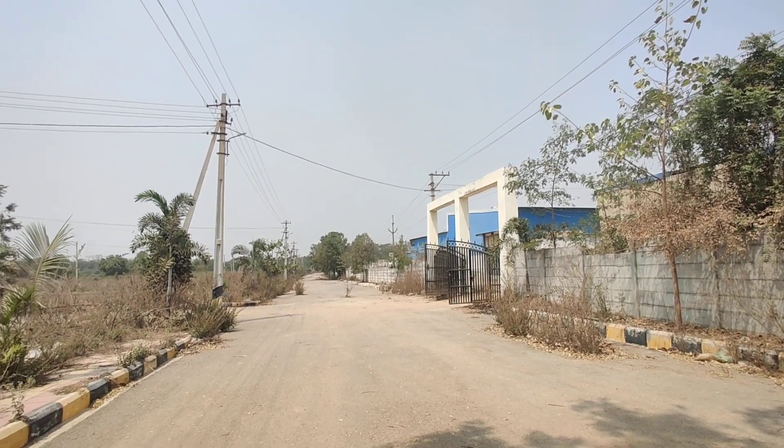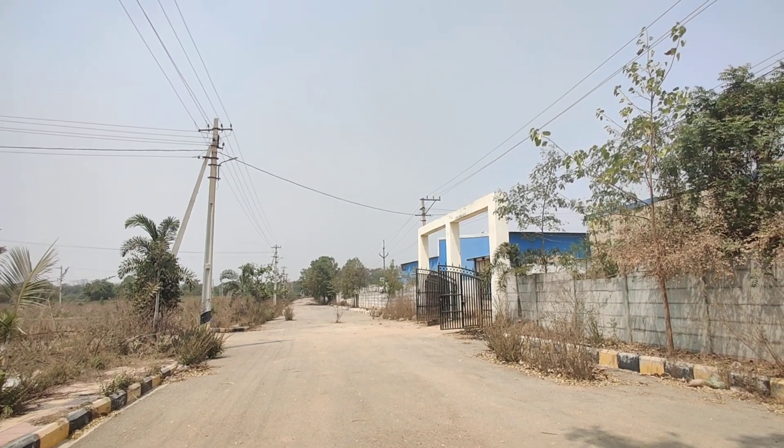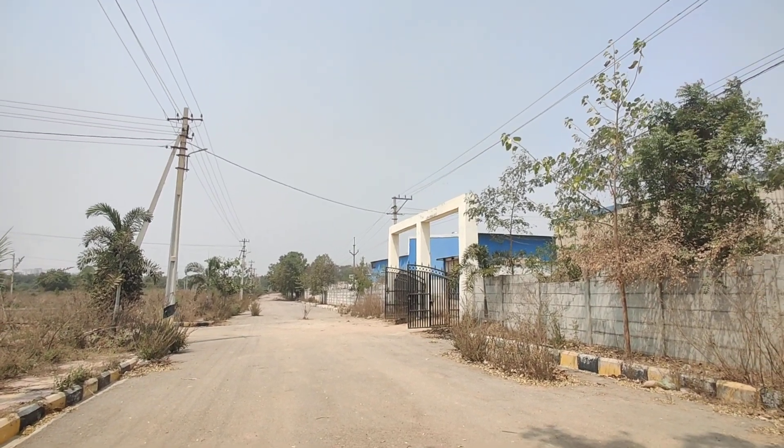Welcome to MG Global Properties. Today we are in Hyderabad, in Rajendra Nagar. Here we have open flats that are available for sale.